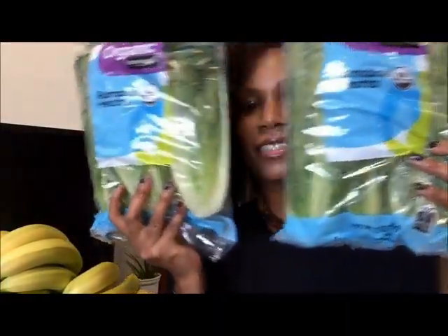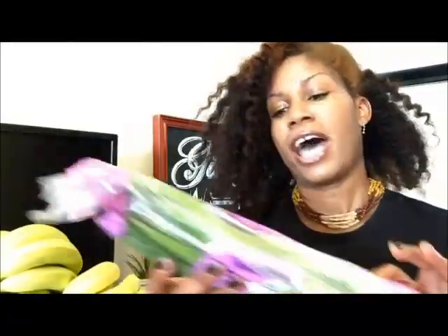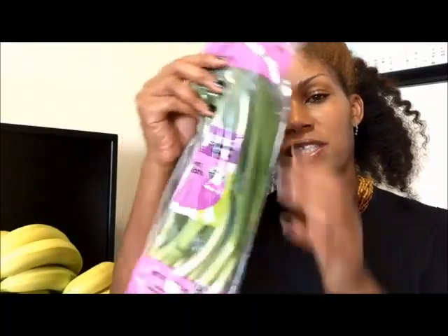I got some broccoli slaw. I'm gonna use this to make some really delicious chipotle slaw. I got two bags of romaine lettuce. I got some organic green onion. I got this huge thing of collard greens — with the holidays coming up, I definitely want to get my greens on.